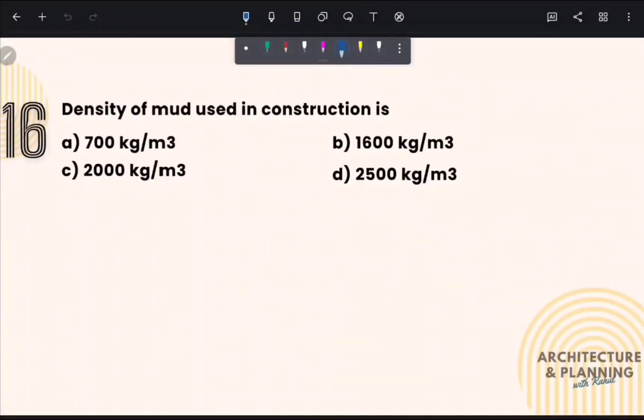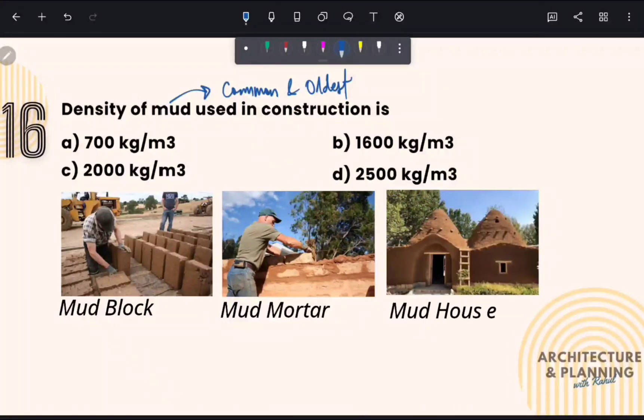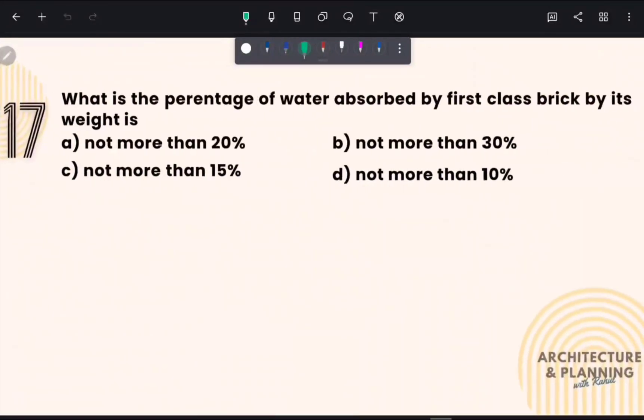Density of mud used in construction: Mud is the most common and oldest material used for building construction. It is used for making mud blocks, can be used as mortar, and sometimes an entire house can be made of mud. Mud commonly used for construction has a density of around 2000 kg per meter cube. Therefore, the correct answer is option number C.